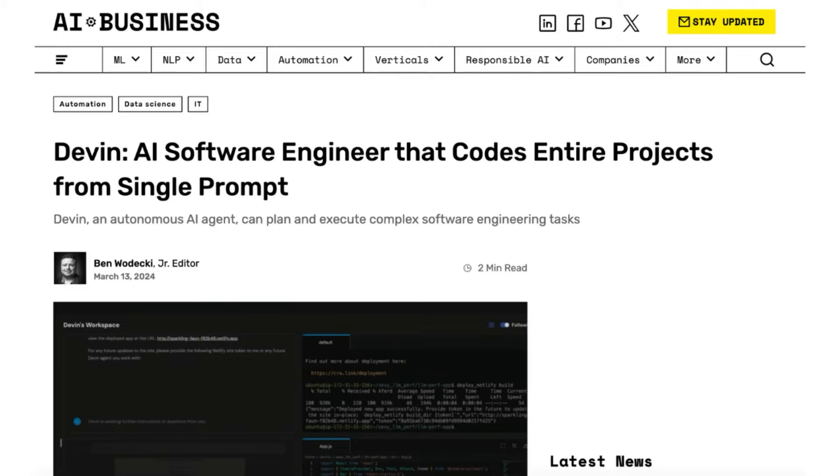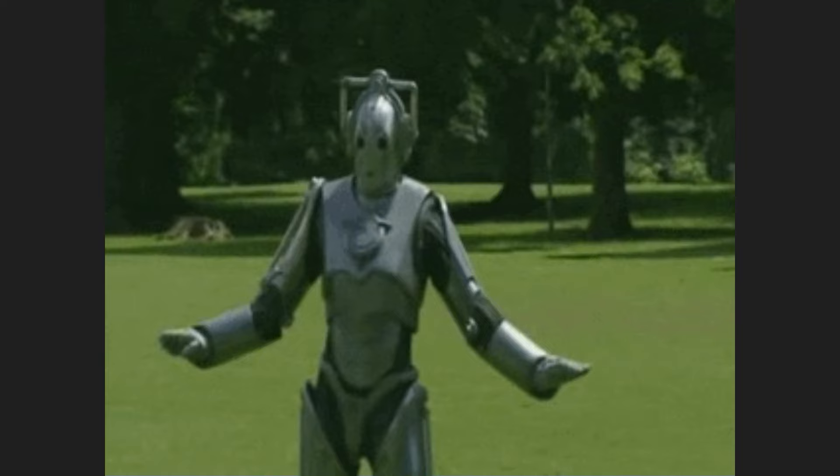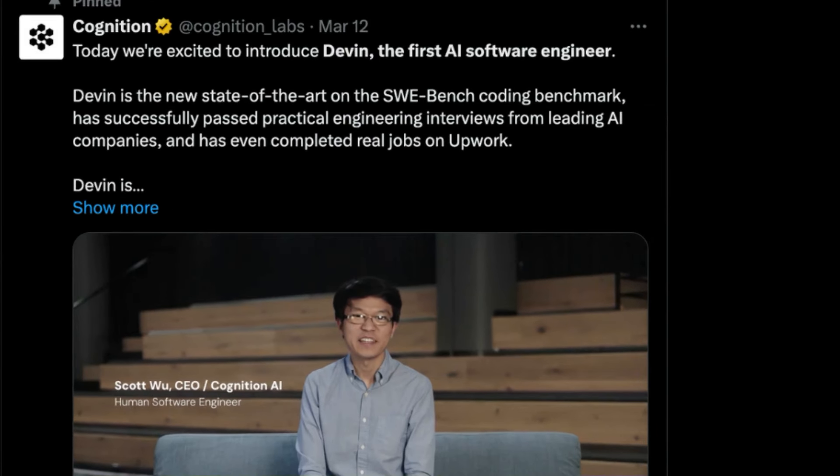An AI lab in the United States has just introduced the world's first AI software engineer named Devin, and he's completely self-sufficient, apparently. They released this video on X, so let's check it out.